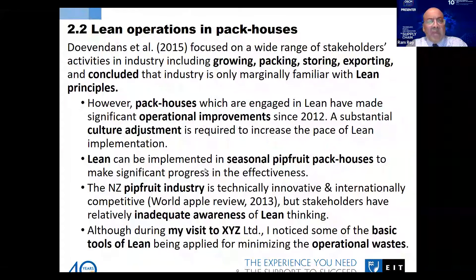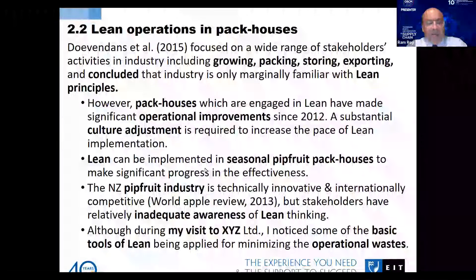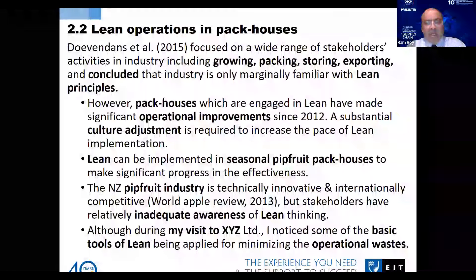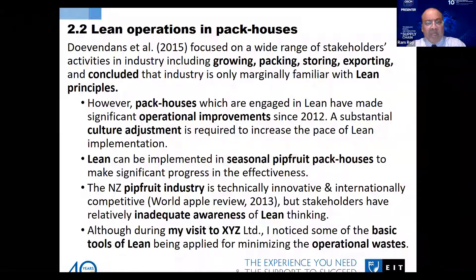I had visited one company called Mr. Apple here in New Zealand. Mr. Apple is very famous, and I visited the company and found that they are trying to apply some principles of lean management — very basic principles like 5S — to minimize waste and resources.